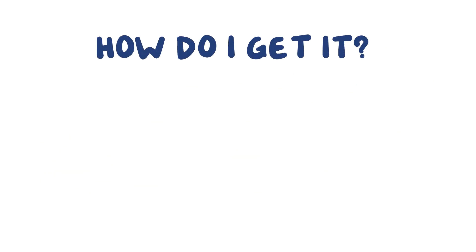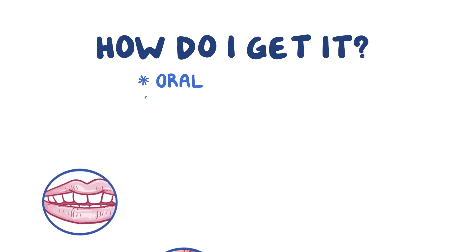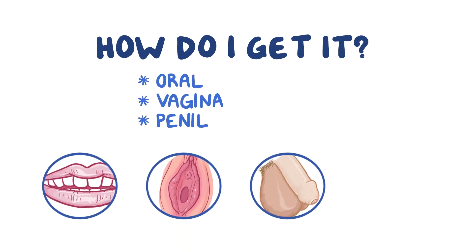How do I get it? Chlamydia can be spread through sexual contact, either oral, vaginal, and penile or anal.